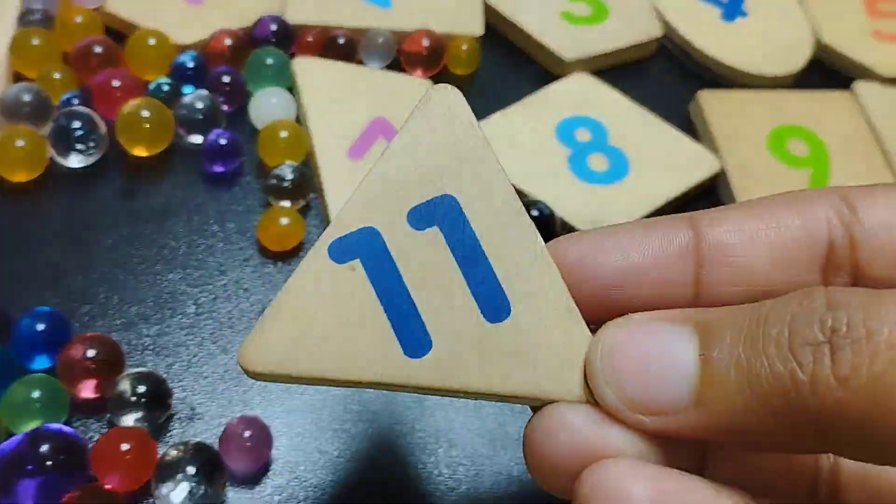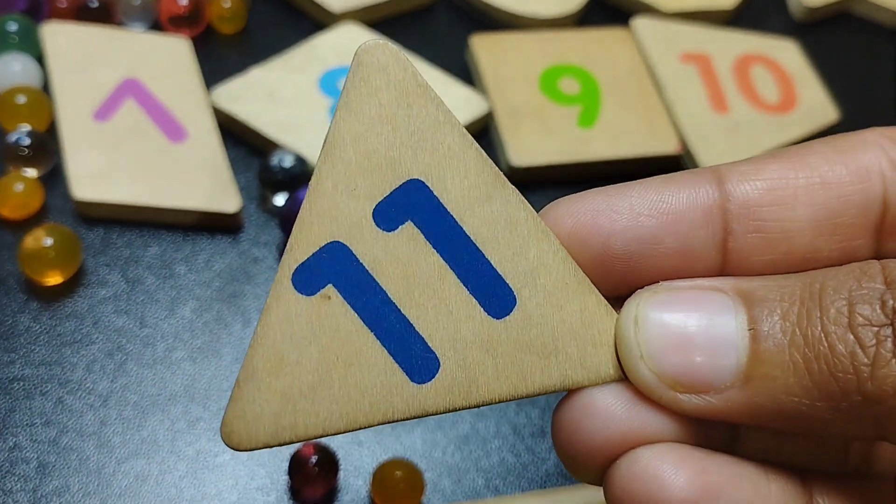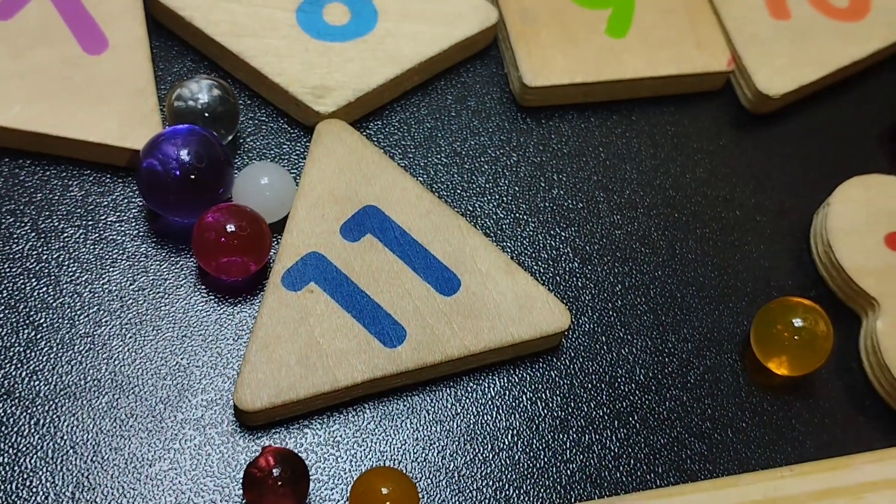The next shape is triangle. This is triangle shape. The number is eleven.